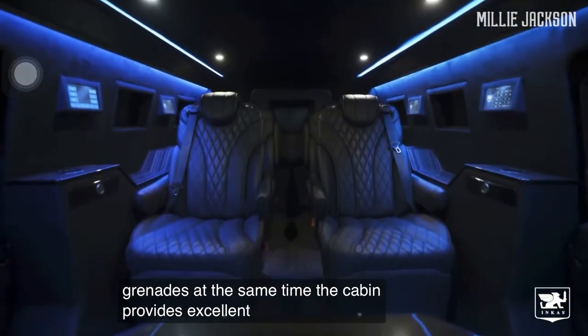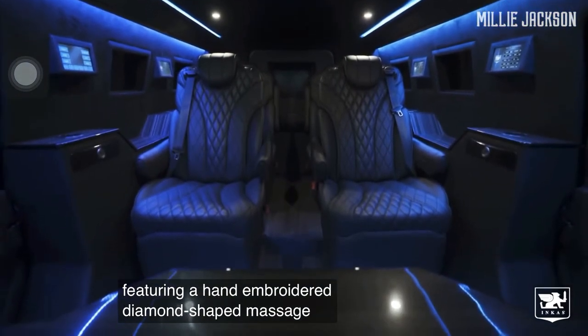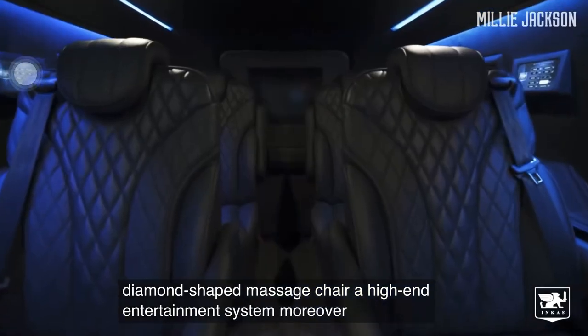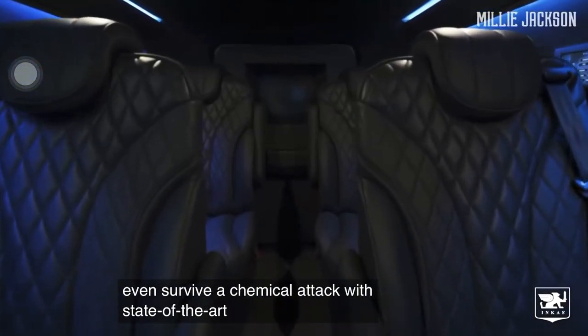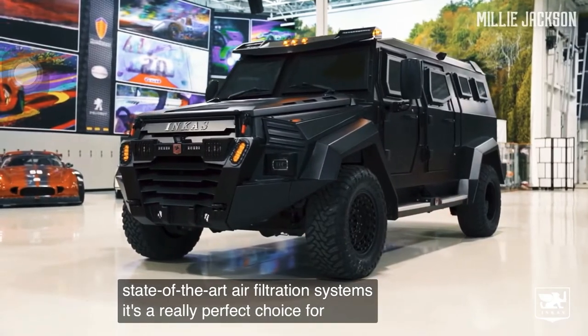The cabin provides excellent material comfort, featuring a hand-embroidered diamond-shaped massage chair and a high-end entertainment system. Moreover, it can even survive a chemical attack thanks to state-of-the-art air filtration systems. It's a truly perfect choice for every home.